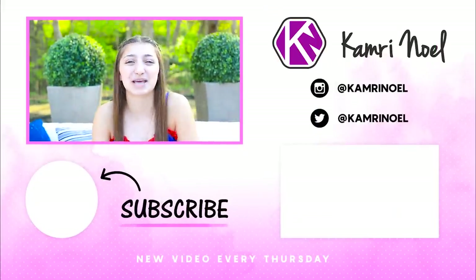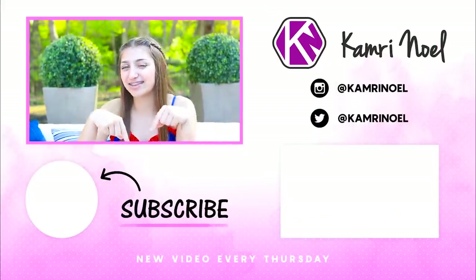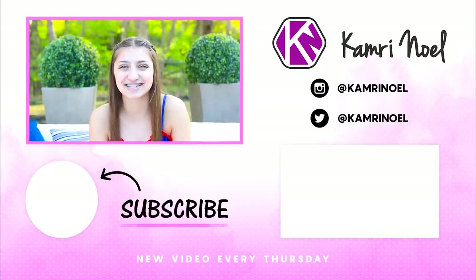Thank you guys so so much for watching this video. If you enjoyed it, make sure you leave a comment down below saying which swimsuit or outfit was your favorite. You can also subscribe to my channel by clicking that red button right down there, and you can check out some more of my other videos by clicking over here. I will see you guys next Thursday, bye!